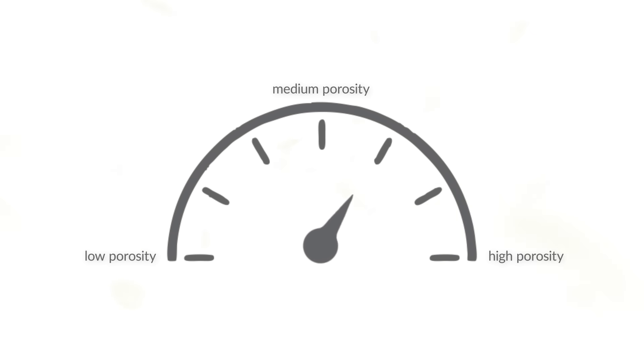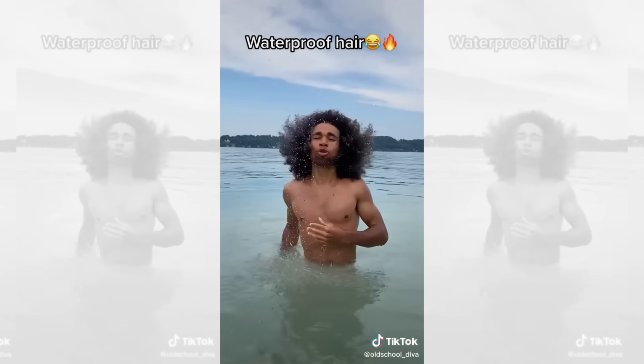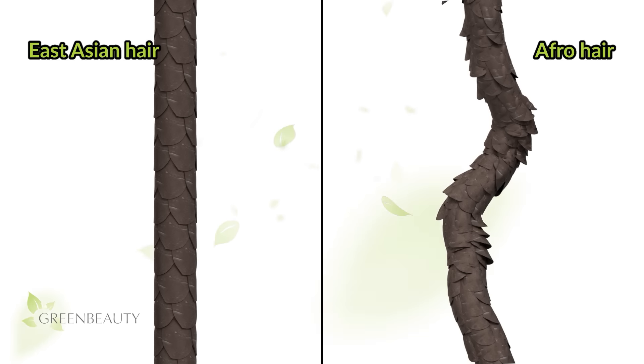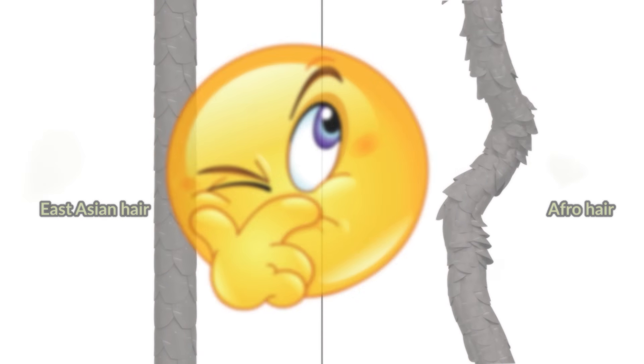On the topic of diversity, the porosity levels of people with afro textured hair are also very vast — you can find people with super high porosity and people with super low porosity. But when compared to East Asian hair, due to all the bends and curls and the structure of the cuticles, afro hair can never really be as low porosity as low-porosity East Asian hair. So while my porosity level might rank low relative to other afro hair types, it shifts higher when East Asian hair is included in the comparison.